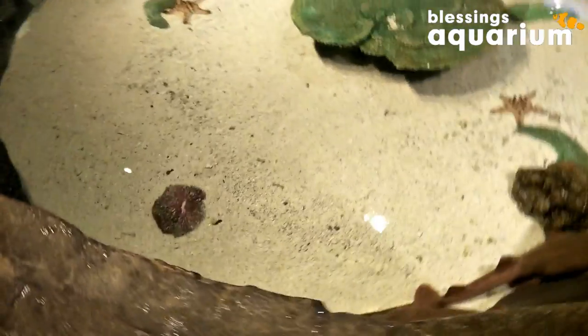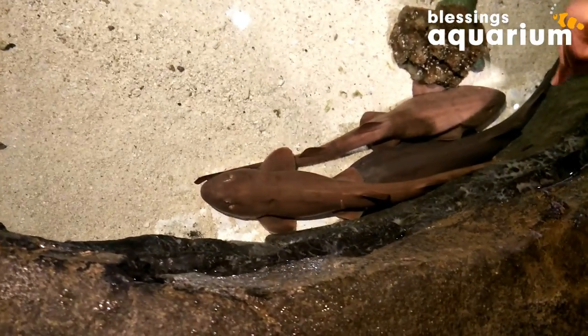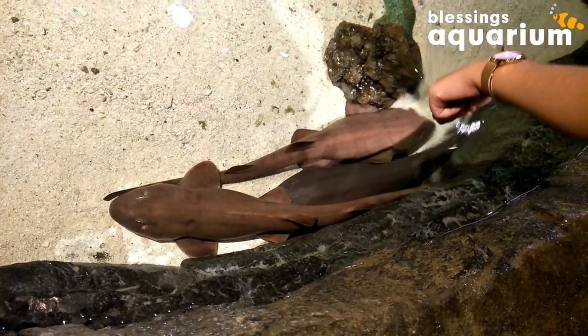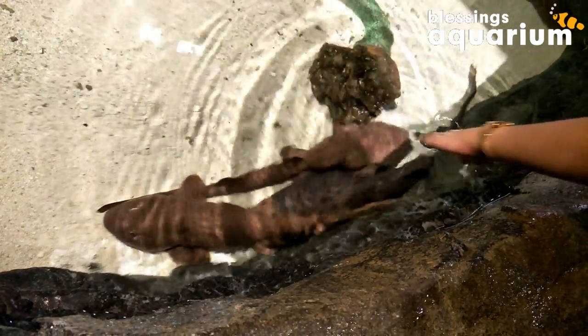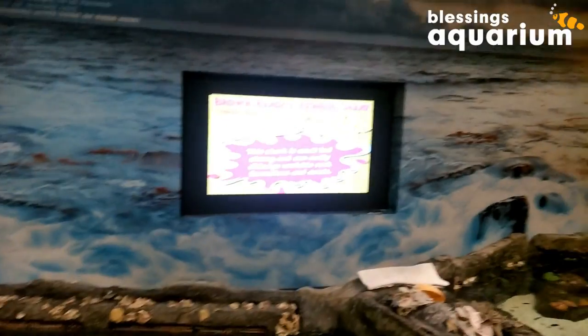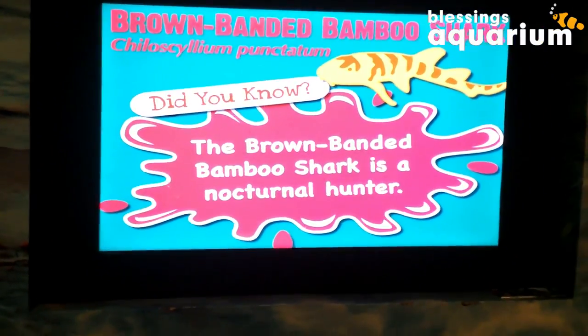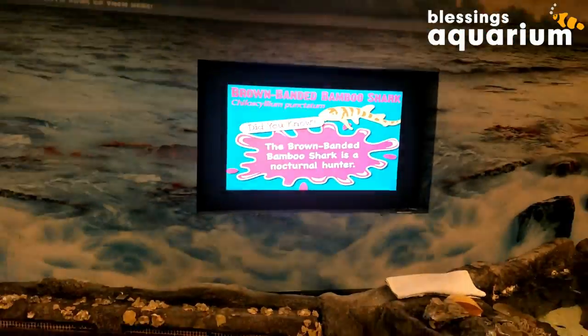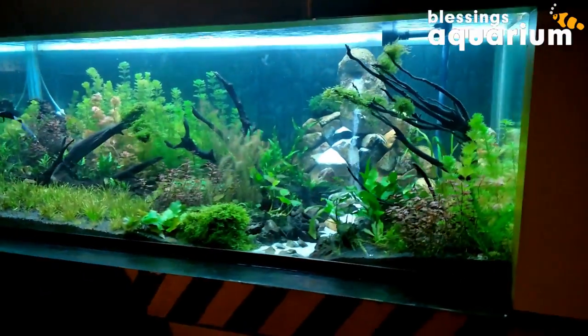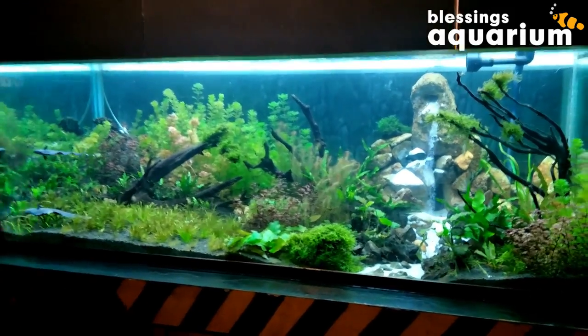Oh, this is sharp! We are looking at the brown bandit bamboo shark right now — that's a nocturnal hunter. Look here, a very calm and nice waterfall.